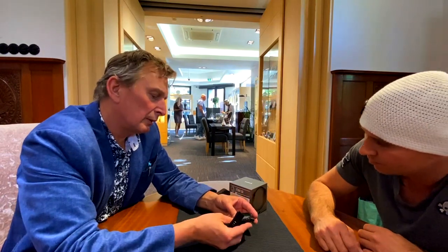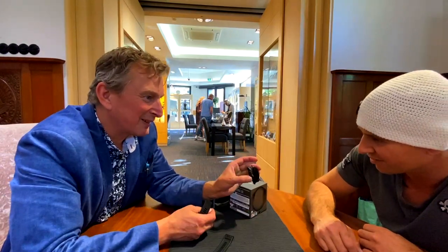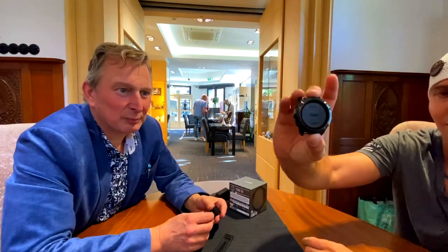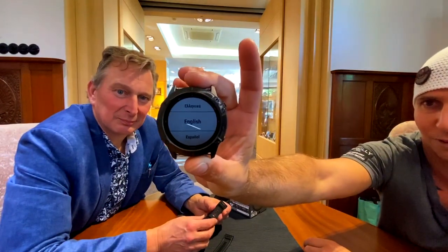Oh, you see — Garmin found you, it's working! Loading files, loading maps. So Garmin is, I believe, from America.